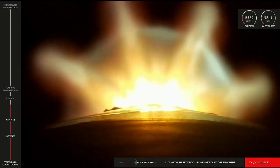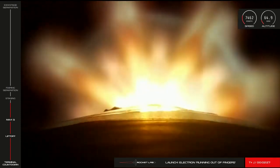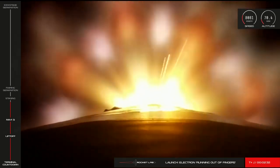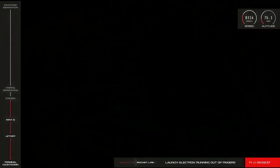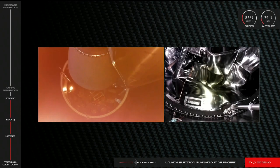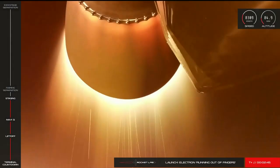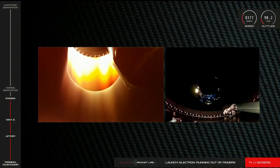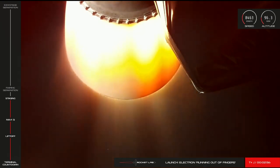Staging in 15 seconds. We've been at tick mode. Stage one MECO. Stage separation succeeded. Recovery telemetry nominal. Main engine cutoff is now confirmed and Electron's first and second stages have successfully separated.